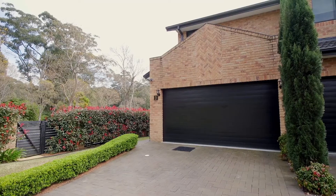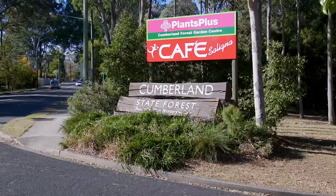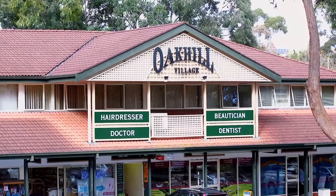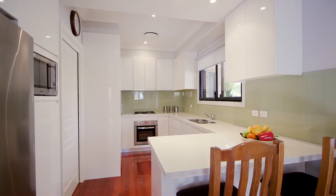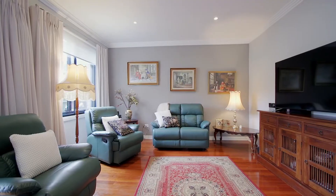This five-year-old home makes for an easy lifestyle, close to West Pennant Hills Village, parks and local amenities, perfect for a family or downsizer. I love the Caesarstone benchtops and the stainless steel appliances, which make for an immaculate-looking kitchen. This space flows into the dining area and open-plan living room.